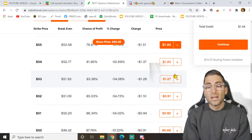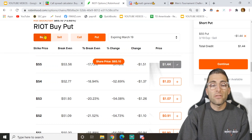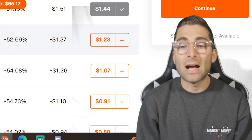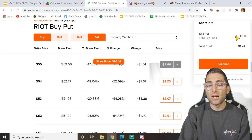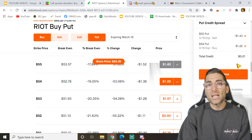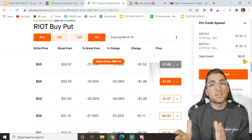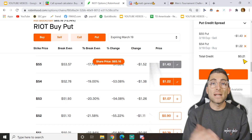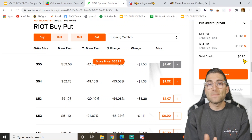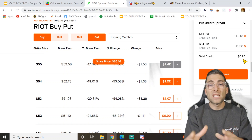For a put credit spread, you are going to sell the first option — sell puts — and you want to buy a put beneath that. The further you go beneath it, the more risk you're going to enter in this trade. This is currently trading at $144. If I click the one right underneath it and buy that one, that brings the total credit of the trade to $21. How credit works in your trading account: when you put on this trade, some brokers give you that money right away — $21 right away. The best brokers will only give you this money when the credit spread loses value, so when it drops from $20 to zero, that's when you collect the full $20.